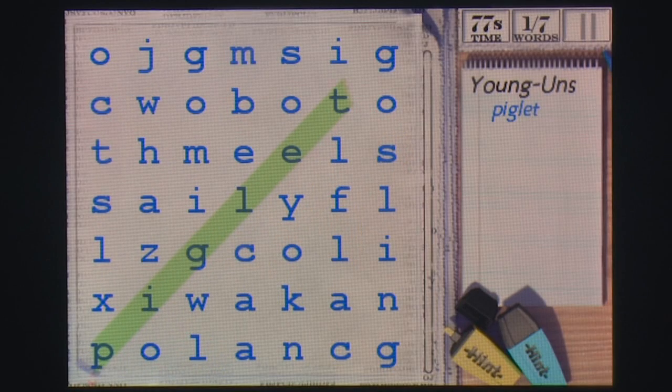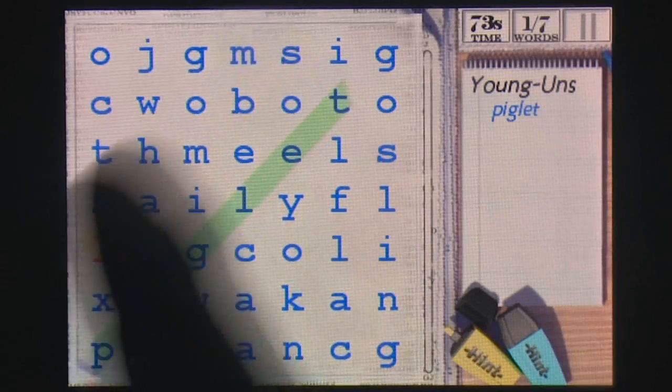Word Search Rush is fun while it lasts if you're after something a bit more educational instead of the next arcade game.